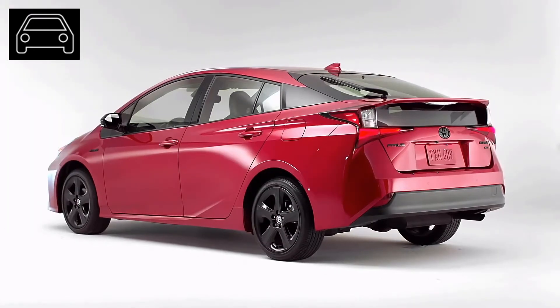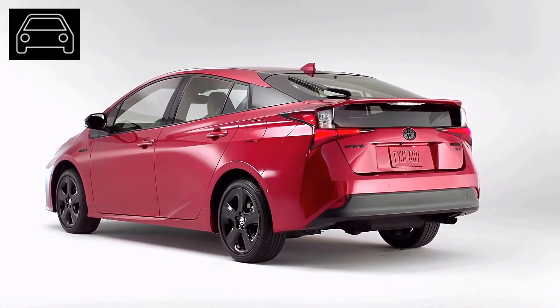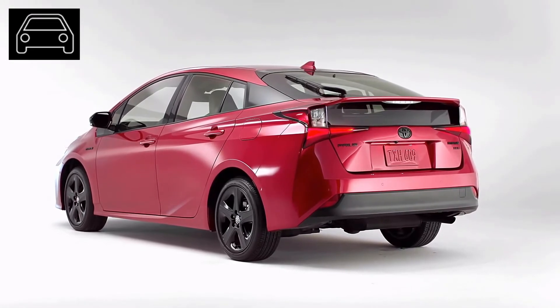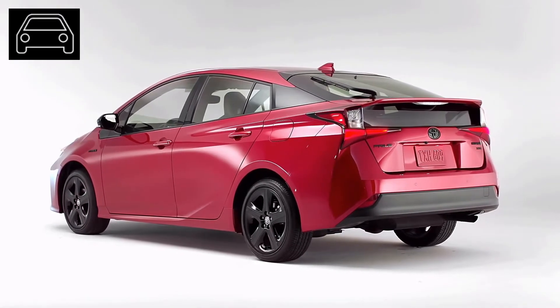Is the 2021 Toyota Prius worth it? With new changes and updates, the super popular make can turn heads as well as wallets. Although the Toyota Prius is one of the most popular makes in the history of cars, the idea of constantly improving and adding new features is what will propel the Prius to new heights.